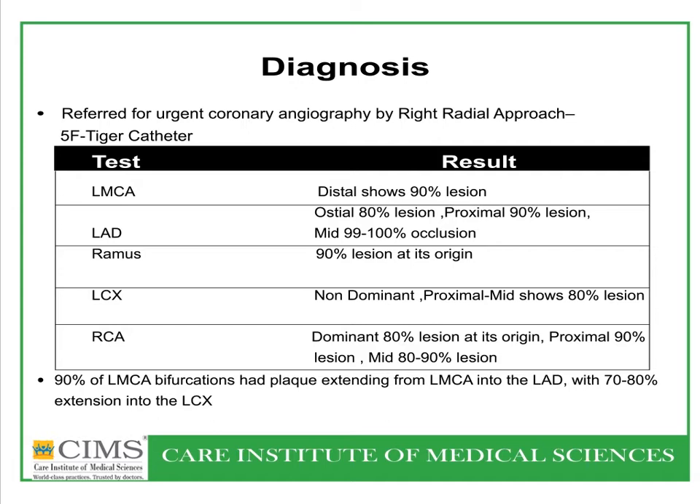Left main coronary artery showed a 90% lesion extending into the ostial LAD, with an 80% lesion extending proximally, and the mid-LAD showed 99–100% occlusion. There was a ramus occlusion. The left circumflex, which was non-dominant, showed an 80% lesion. The right coronary artery, which was dominant, showed an 80% lesion at its origin followed by a proximal 90% lesion and mid-segment showing 80–90% lesion.